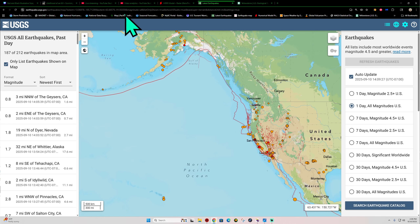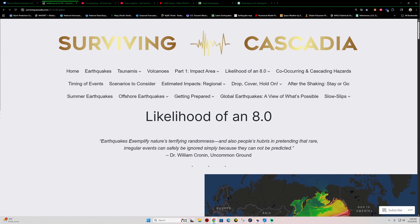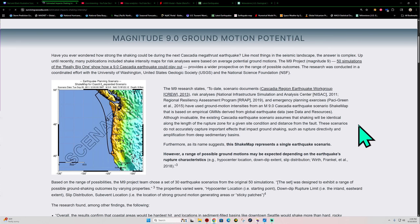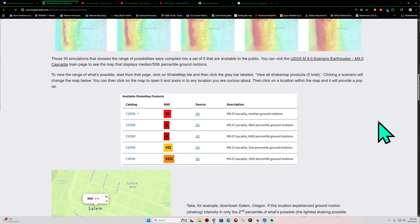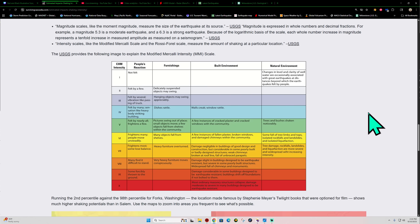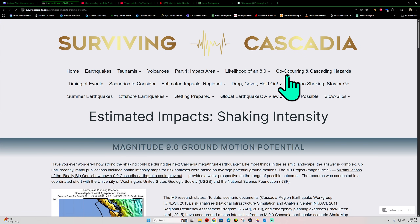We'll definitely watch that, folks. If you've got some time this afternoon, check out survivingcascadia.com — it's got a wealth of information on scenarios, estimated impacts in terms of tsunamis, shaking intensity across the area, felt reports should it happen around Salem, and a lot more. It'll take you a long time to read all of it, but it's well worth the knowledge and information. We'll catch you guys out here a little bit later on this evening unless something major happens. Stay safe out there.